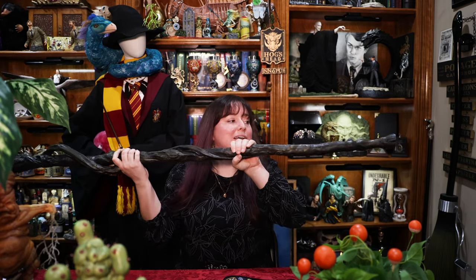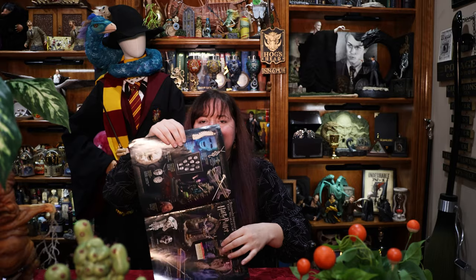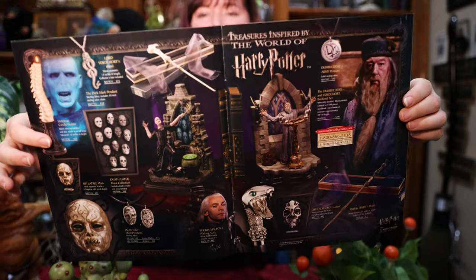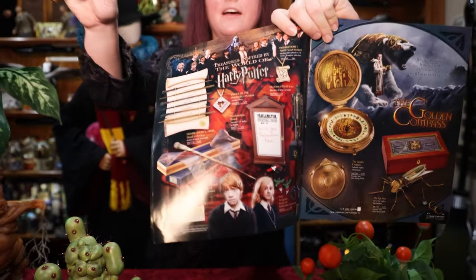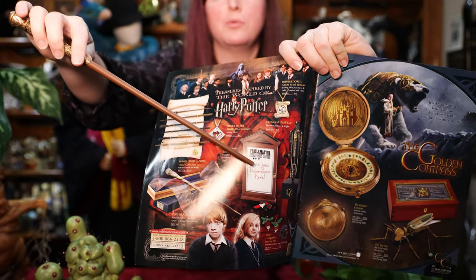I'm going to put this away before I break it. These bookends look incredible — look at that with Voldemort and Dumbledore. Right in the middle we have the proclamation board.